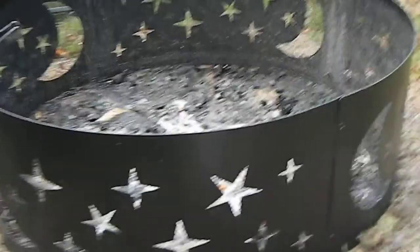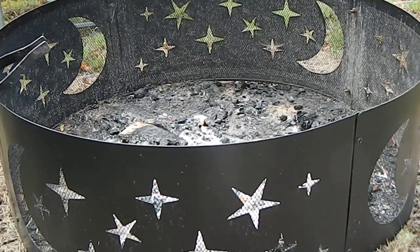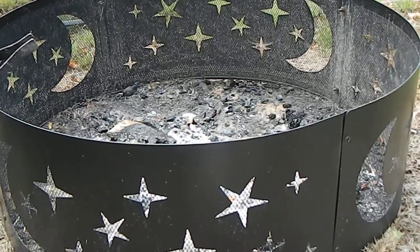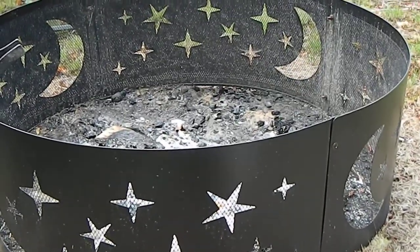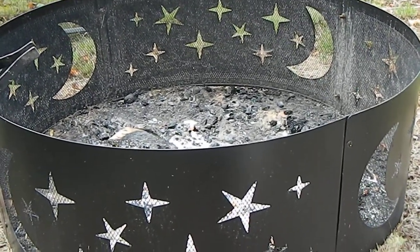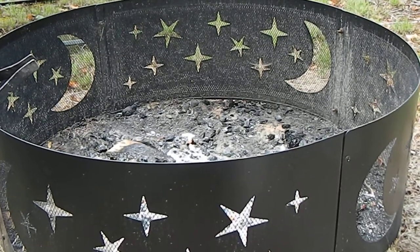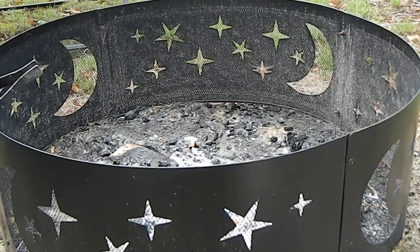That is our lovely fire ring. If anybody wants to get one like it, we got it on Amazon — 36 inches, stainless steel, and it's powder coated black so it won't lose its finish. It came in the mail and I believe it was around $74 with Prime delivery.